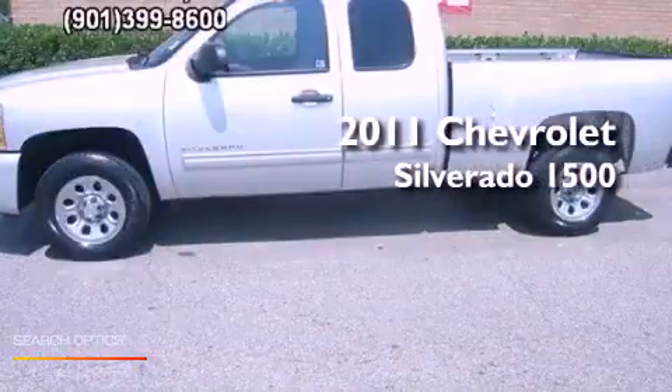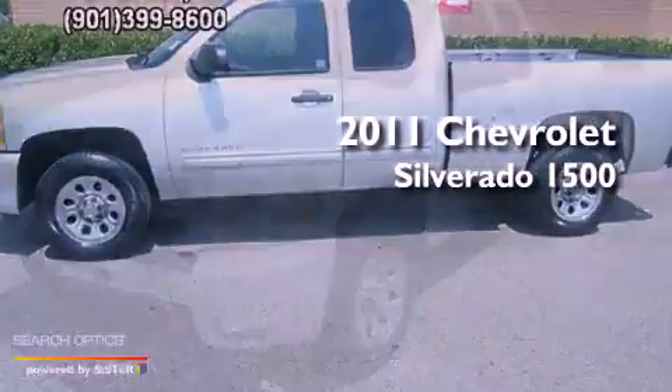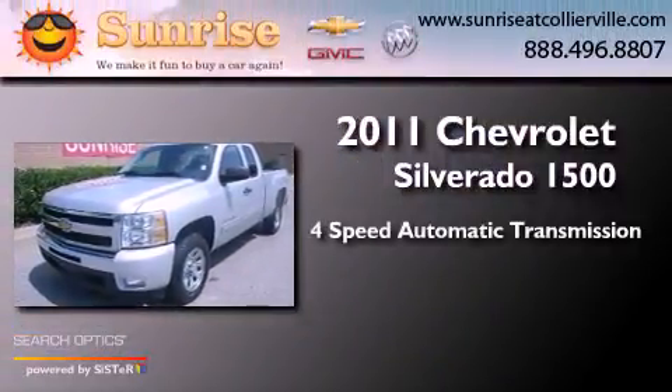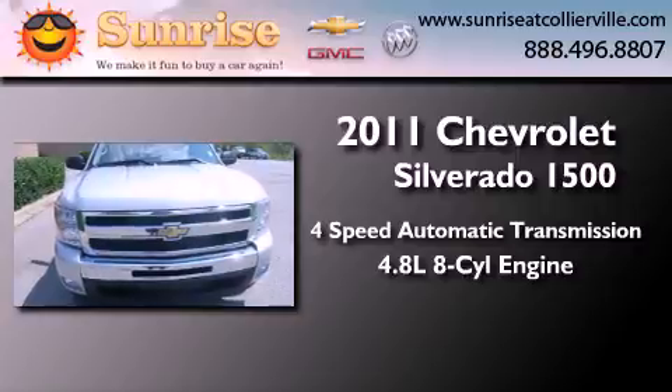This is a 2011 Chevrolet Silverado 1500. This truck has a four-speed automatic transmission and a 4.8 liter V8.